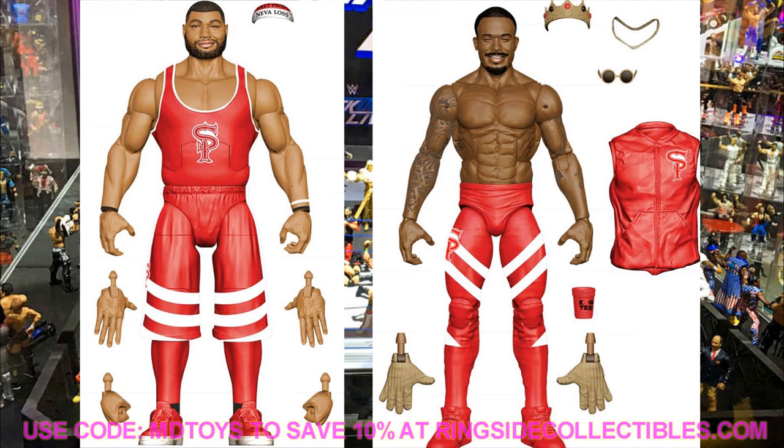Number 6 — get the smoke — it's the Street Profits! I'm really excited because they have new body molds, cool accessories, and a lot going on with Montez Ford and Angelo Dawkins. I cannot wait to add these guys to my collection. I'm a big Montez Ford fan — I think he's got everything it takes in the singles division. The Street Profits are definitely at number 6.